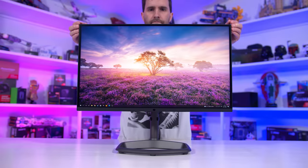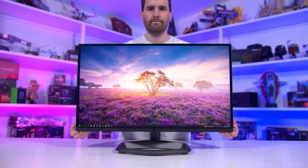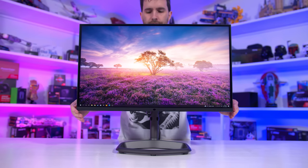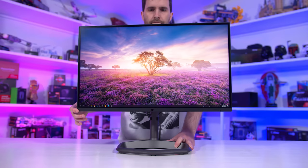The stand has the full range of ergonomic adjustments, including height, tilt, swivel, and pivot, and it's quite a stable design as well, which is good to see. The range of height adjustment is only okay, though it does support VESA mounting.